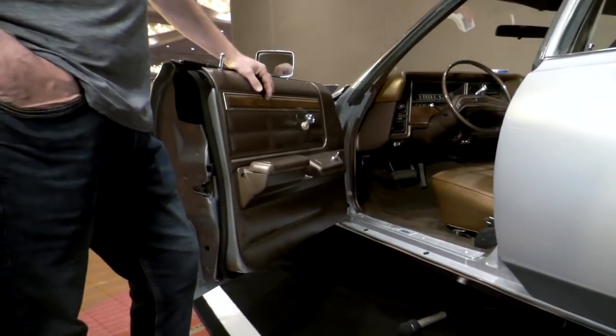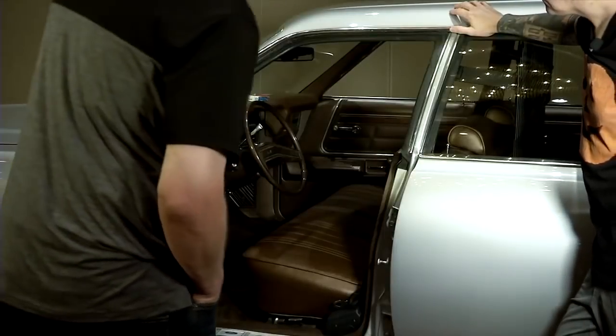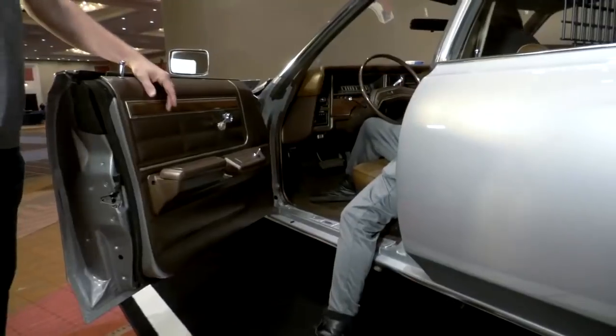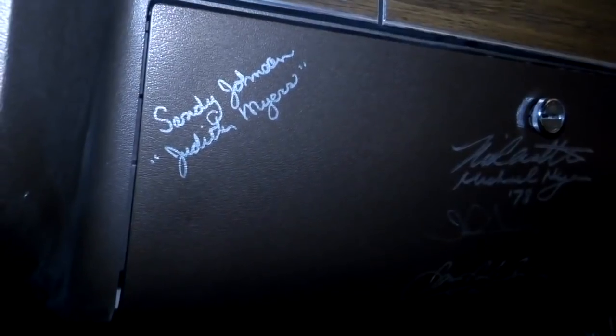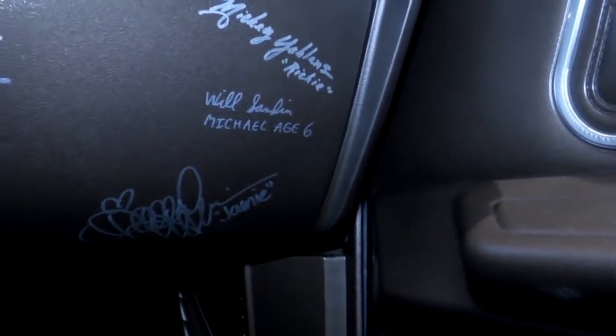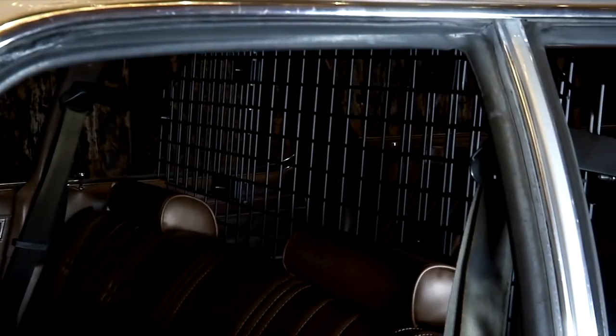I see you have the glove compartment signed. When the car was being restored I took the glove box off and met up with everybody — from John Carpenter to Nick Castle, Sandy Johnson, James Courtney, Nick Castle, Daniel Harris, Mickey Yablon. That must have been at Monster Mania — yeah.